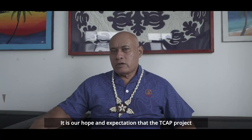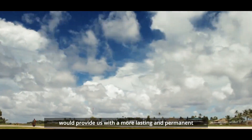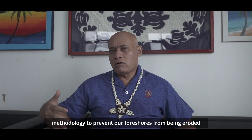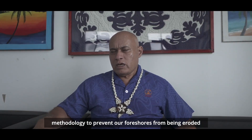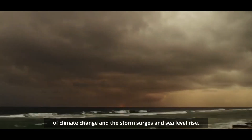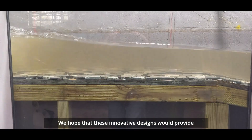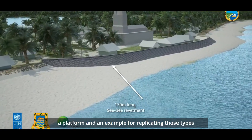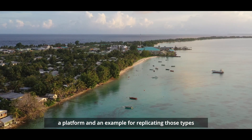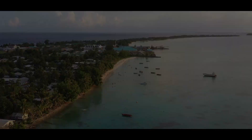It is our hope and expectation that the TCAP project would provide us with a more lasting and permanent methodology to prevent our foreshores from being eroded and our land being taken away because of the impact of climate change, storm surges and sea level rise. We hope that these innovative designs would provide a platform and an example for replicating those types of design for the rest of the country.